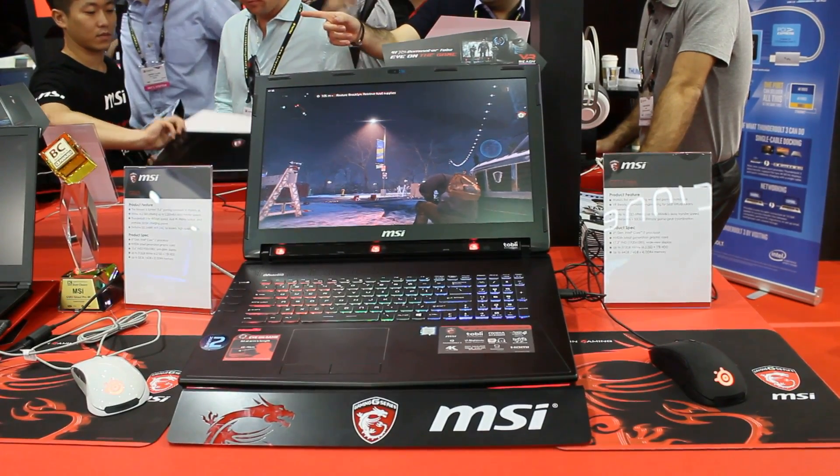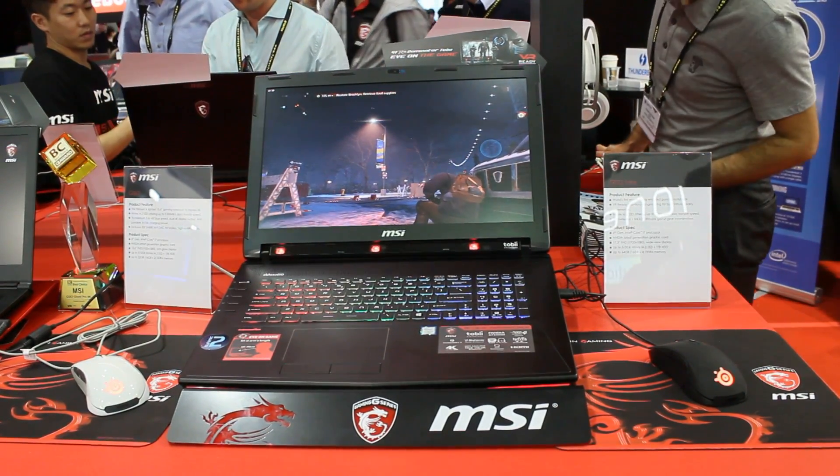I actually took a video of that but that seems to have disappeared, so here's just the laptop itself unfortunately.